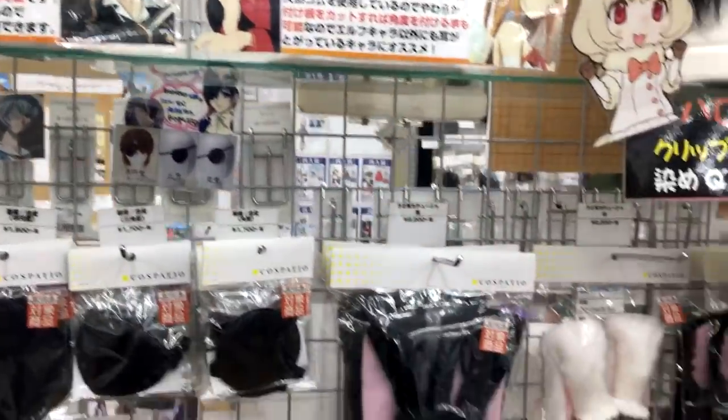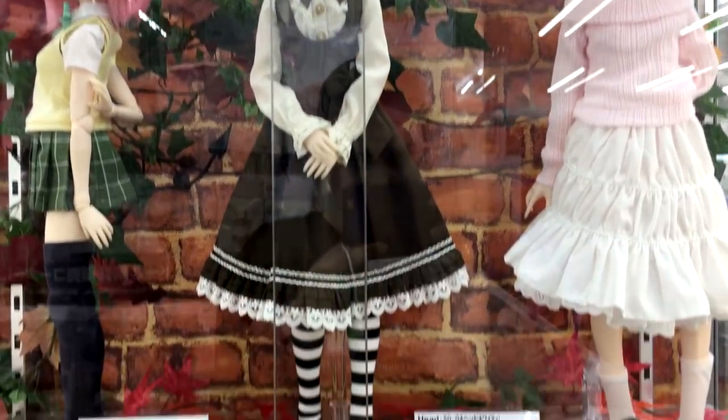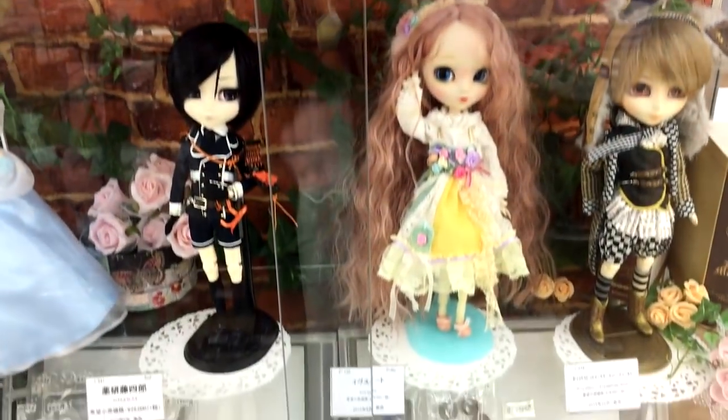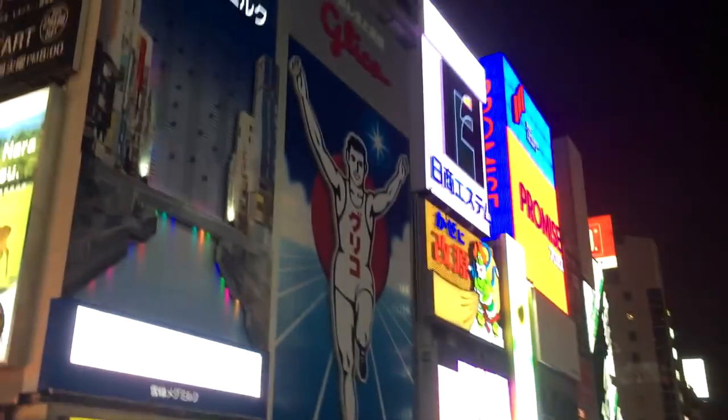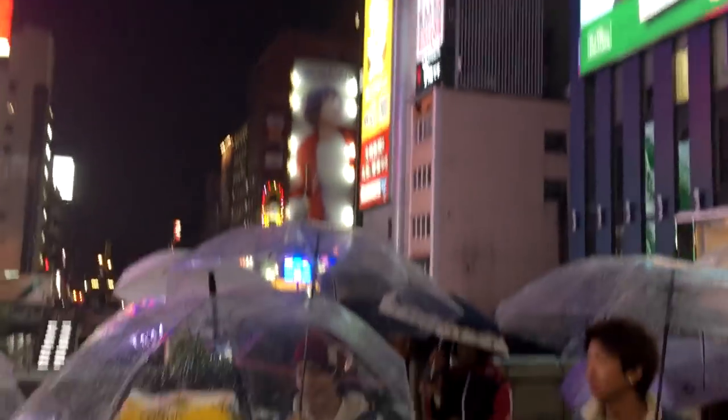We ended our daily routine with a walk through Dotonbori, and I'm so grateful that I got to see this despite the typhoon.